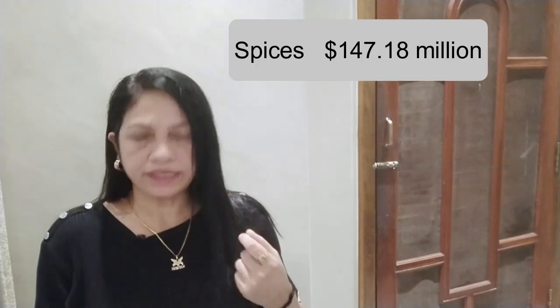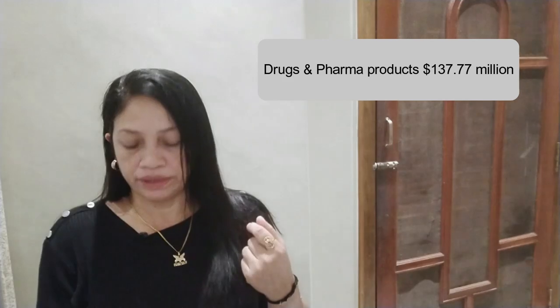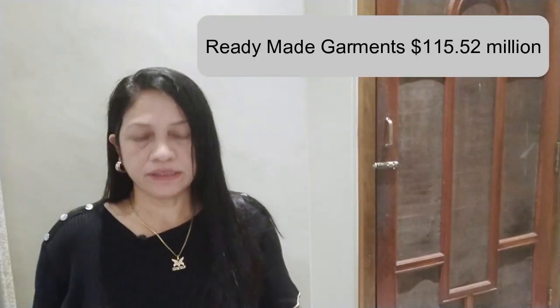Electronic goods is 202.07 million dollar. Rice is 165.50 million dollar. Spices is 147.18 million dollar. Gems and jewelry is 143.31 million dollar. Drugs and pharma products is 134.77 million dollar. Fruits and vegetables is 122.78 million dollar. Mints is 115.52 million dollar.